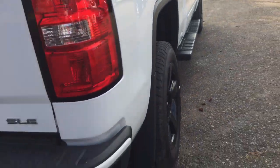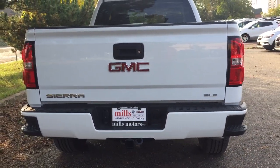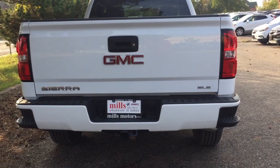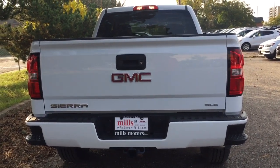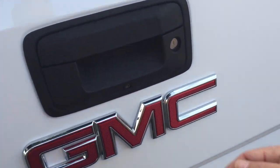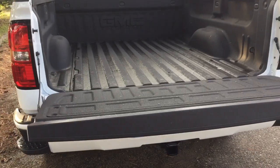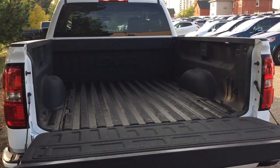GMC-branded mud flaps are also included. At the rear of the vehicle you've got the SLE badging, hookups for trailer and hitch with the trailering package already included and ready to go, plus a locking tailgate that is easy to lift and lower.